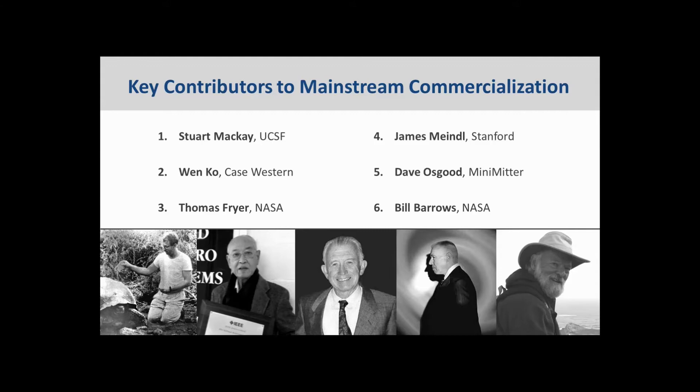Bill Barrows was also one of the early creators in this field — a NASA engineer who developed a blocking oscillator circuit for temperature and ECG that served as a model for the early DSI devices. In the far right is Dave Osgood, founder of MiniMitter and an early inspiration for me. Dave was the first person to introduce me to telemetry when I was a graduate student, and also used his implantable temperature sensors in Franz Holberg's circadian rhythms laboratory. Dave was also the first DSI distributor and we worked together for many years.